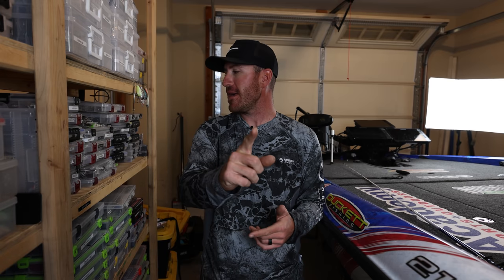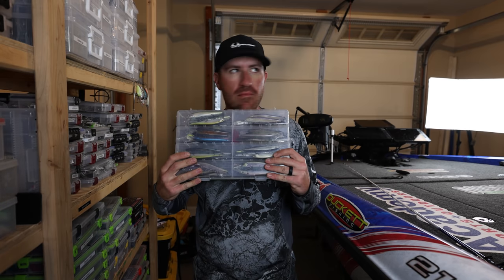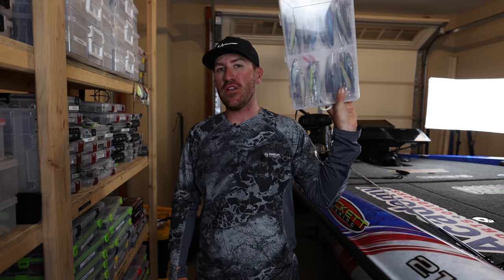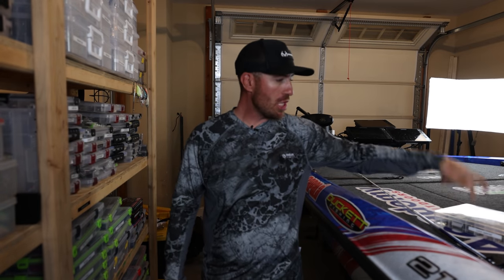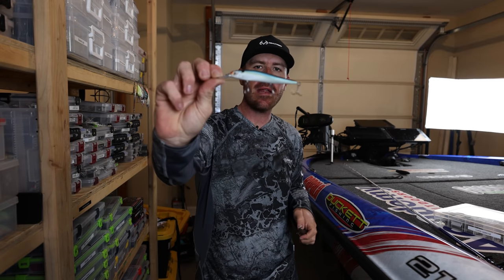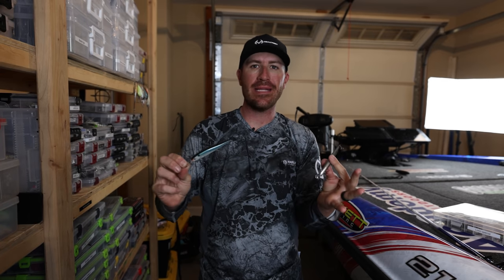So the first bait - last month I did not pick this bait even though it was high on my list, and somebody called me out for it. I'm going to show you guys: the jerk bait, more specifically the 13 Fishing Loco Special in both shallow and deep versions. Here's the deep one and here's the shallow one.